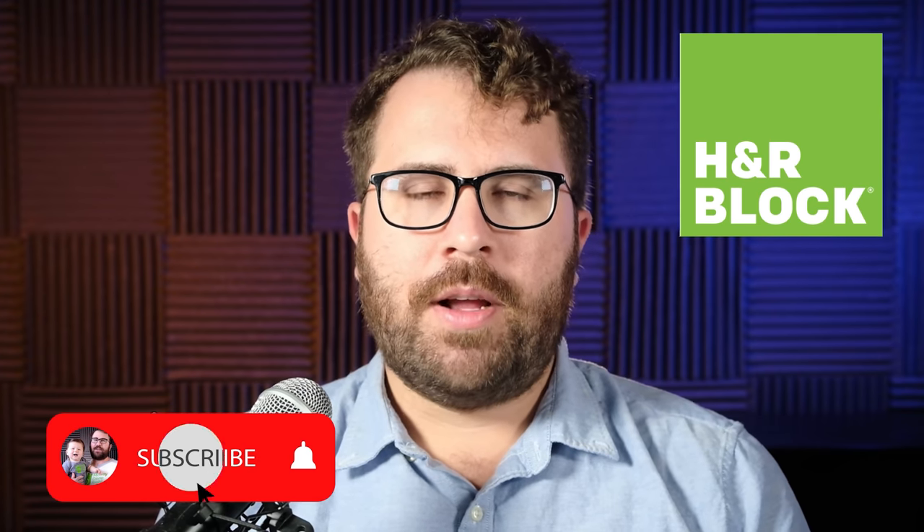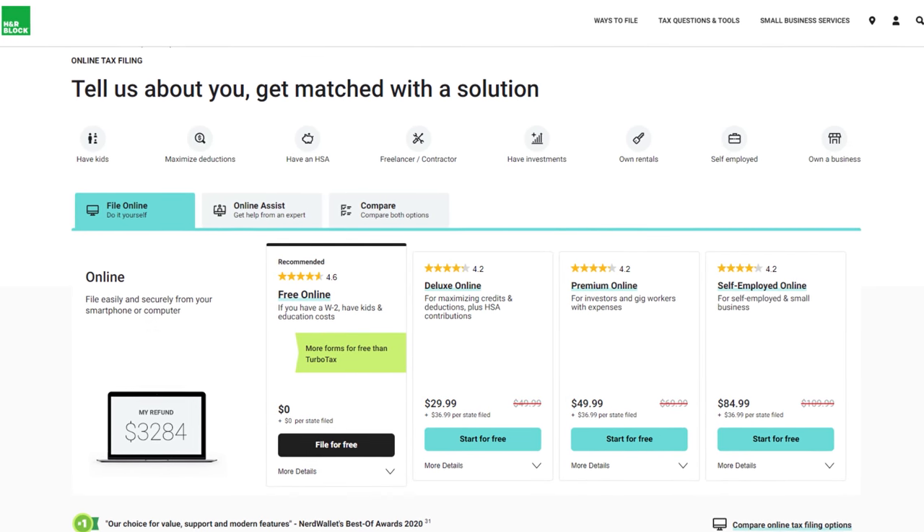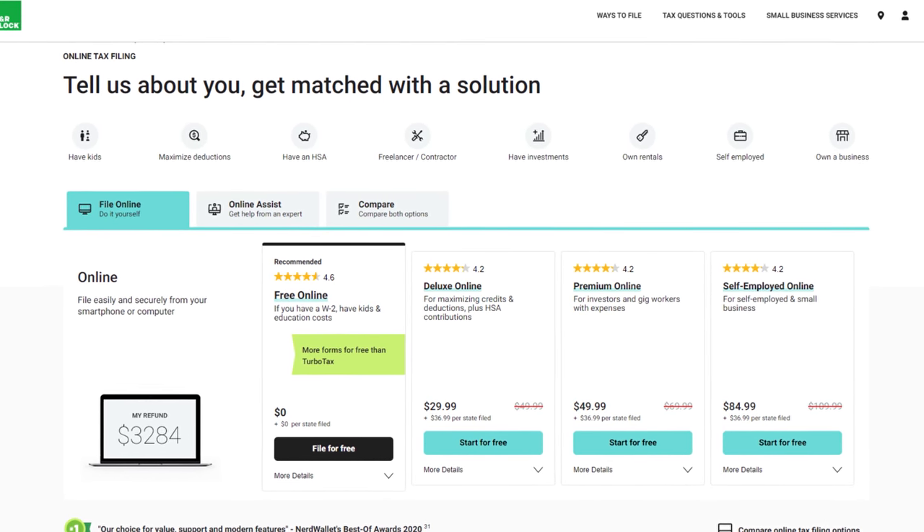Alright everybody, I'm Logan Alec, I'm a CPA, and in this video I'm going to review the H&R Block online tax software for use in preparing 2020 tax returns due in 2021. Now you might be very familiar with H&R Block for their brick-and-mortar tax preparation offices, but they actually have a pretty robust online tax preparation software that in my opinion is getting better and better every year. Last year it didn't quite offer the same seamless experience that TurboTax did, but I'm excited to dive into H&R Block online this year and see how they've improved.